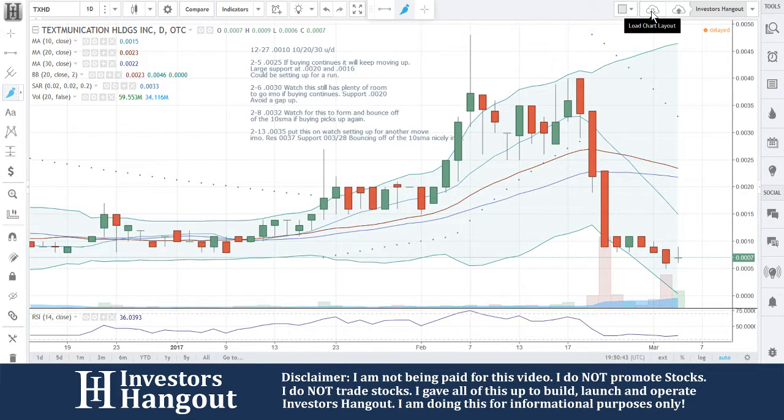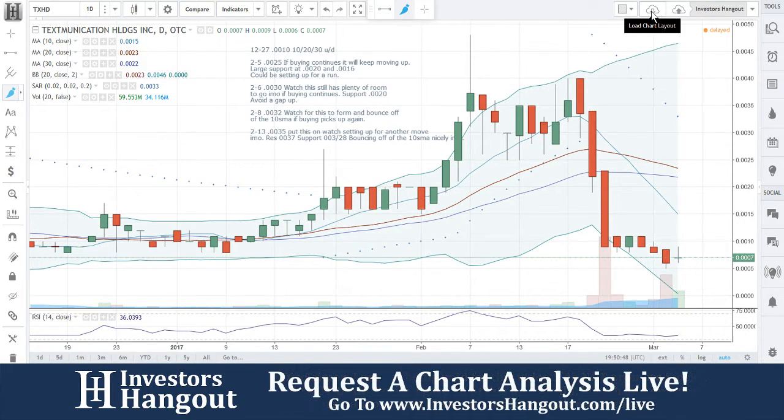Put this on watch — setting up for another move, in my opinion. Resistance at 0.0037, support at 0.0328, bouncing off the 10-day simple moving average nicely.